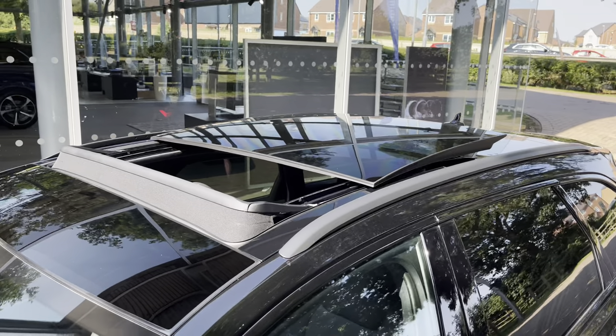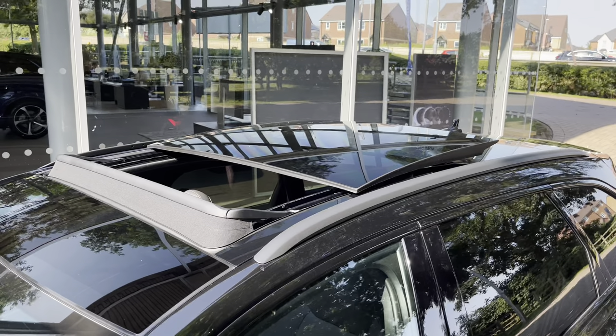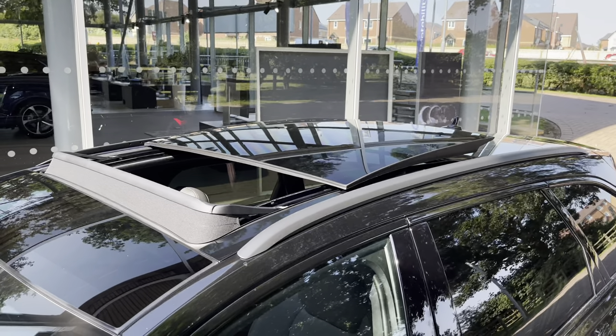Above we have a sliding panoramic glass sunroof which falls back to let in that beautiful natural light into the interior cabin.